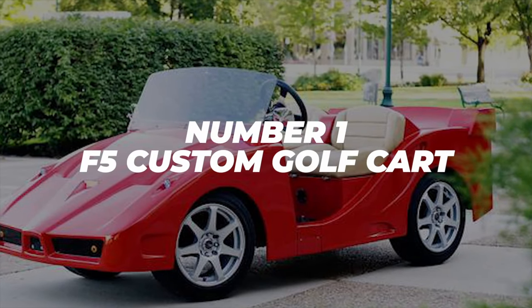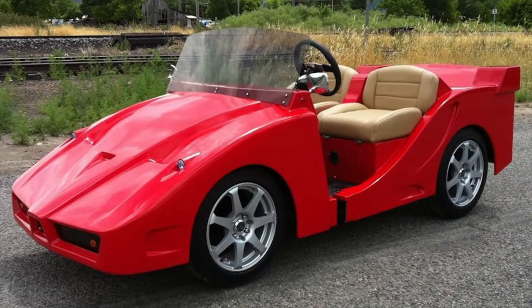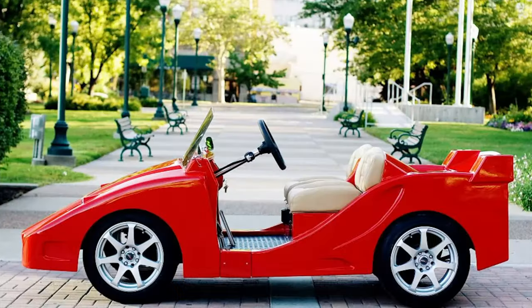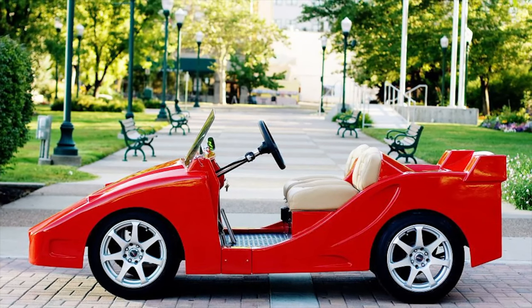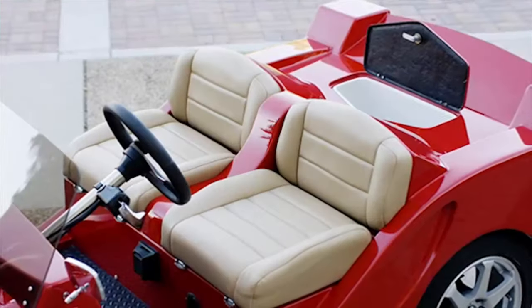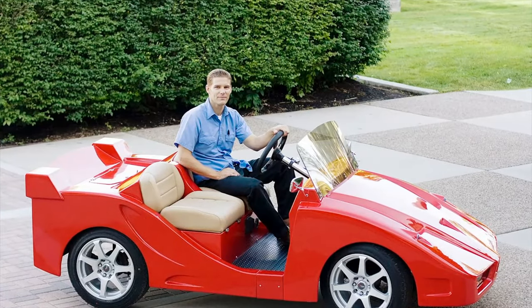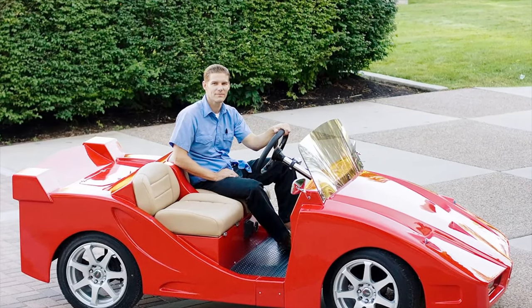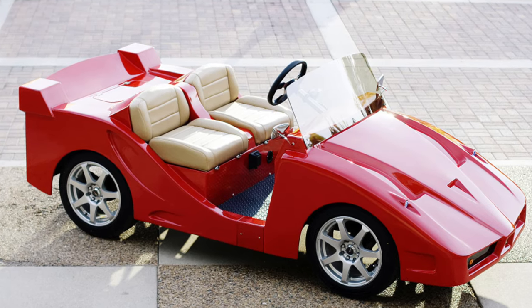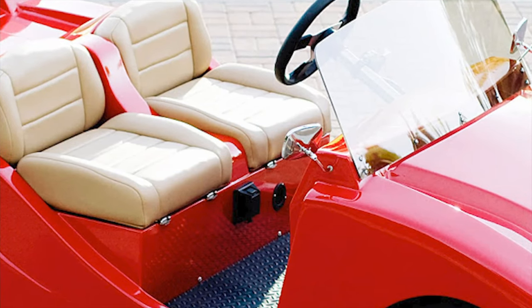Number 1: F5 Custom Golf Cart. Coming in at number 1, we have the F5 Custom Golf Cart. Ferraris and golf carts — they've got nothing in common, and even putting both in the same sentence sounds weird. But what do you get when you combine the two? The F5 Custom Golf Cart: a golf cart with the personality of a Ferrari. This custom cart from the aptly named Luxury Carts transforms the boring white and gray golf carts you're used to into a sleek red car-like shape, modeled after the famous special edition Ferrari Enzo, one of the company's most powerful cars. The cart costs $23,800, which is steep even for a high-quality golf cart, but with the custom paint, custom wheels, and the iconic look, for the right person it just might be worth it.